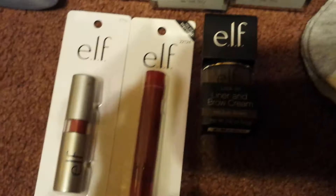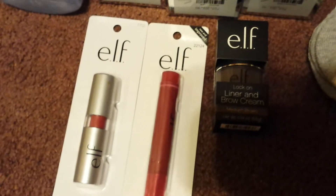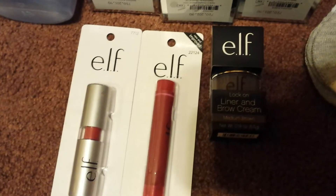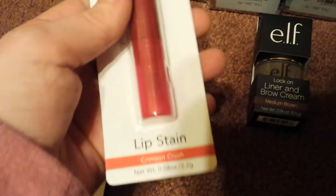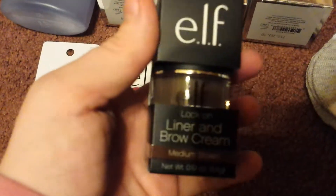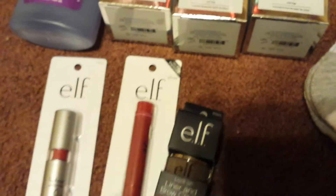Back to the e.l.f. products — I can only imagine you guys are probably tired of seeing all the e.l.f. products. But I was able to find three more items that were on my wish list that I could not find prior. I found the e.l.f. lipstick in Fearless, the e.l.f. lip stain in Crimson Crush, and the e.l.f. Lock On Liner and Brow Cream in Medium Brown.